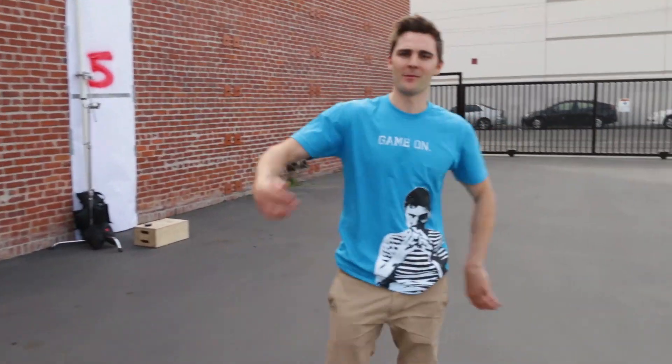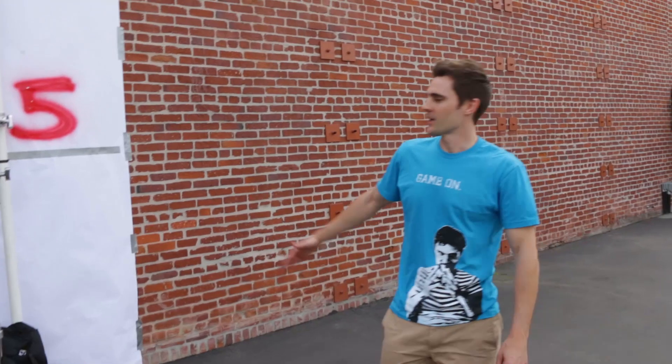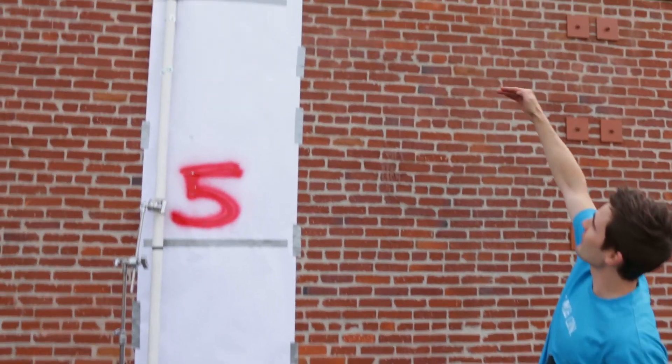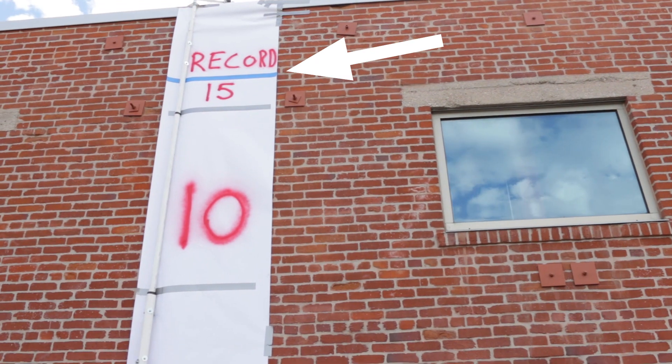So here's what's going to happen. Come over here, come join me. We have marked off little increments here — we have 5 feet, 10 feet, just over 5 meters, just over 16 feet, which is the record.